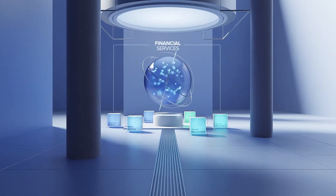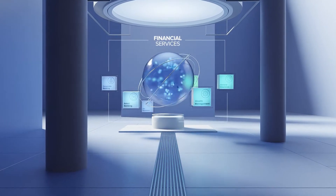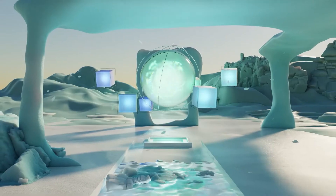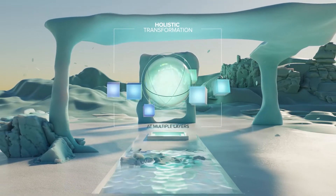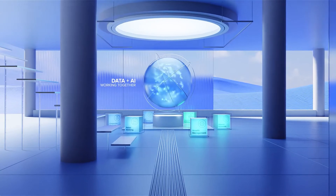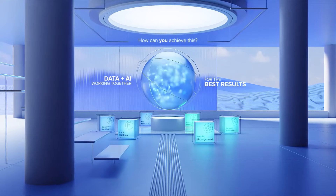Today, financial services are increasingly trying to use artificial intelligence at its core to redefine how they interact with customers. But this requires a holistic transformation of data at multiple layers and at scale to give you real benefits. Your business needs data and AI working together in real time for the best results. How can you achieve this?